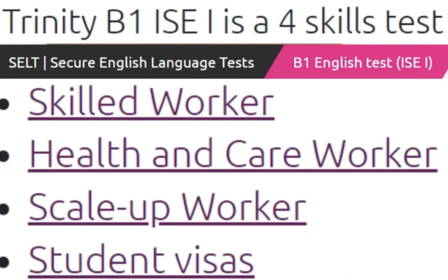Trinity B1 ISC1 four skills test. CELT secure English language tests, B1 English test ISC1. Skilled worker, health and care worker, scale-up worker, student visas.